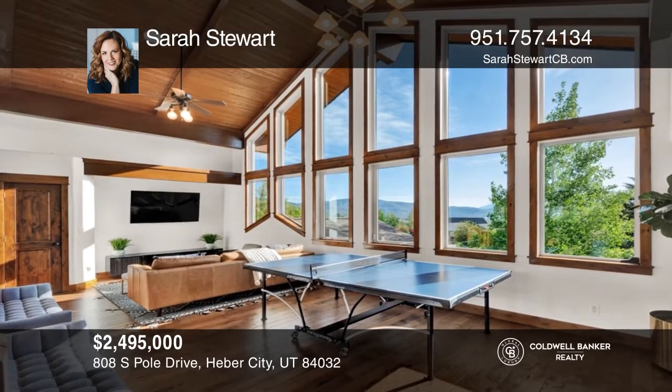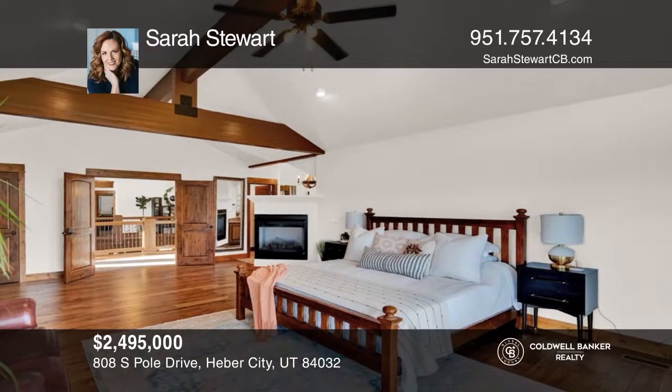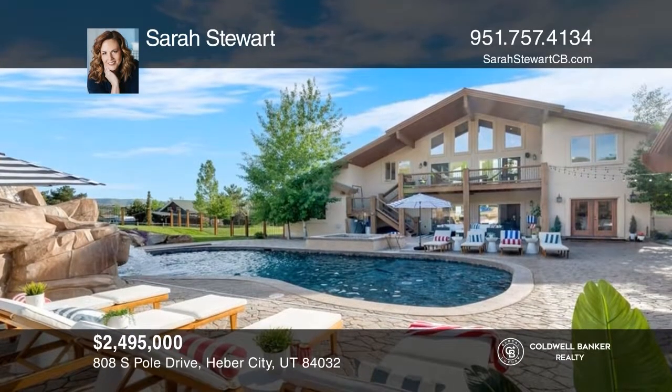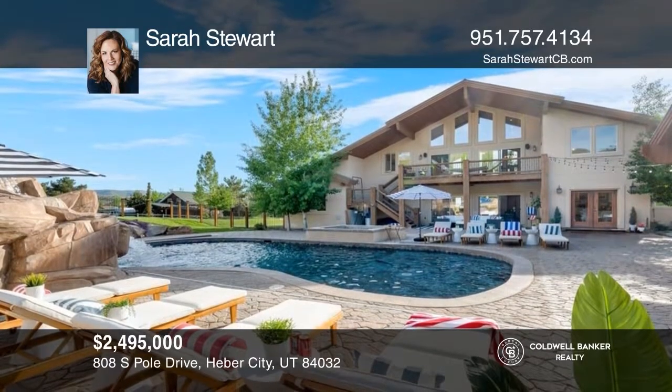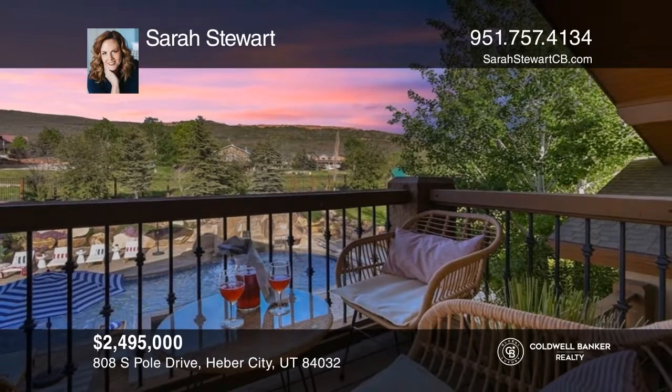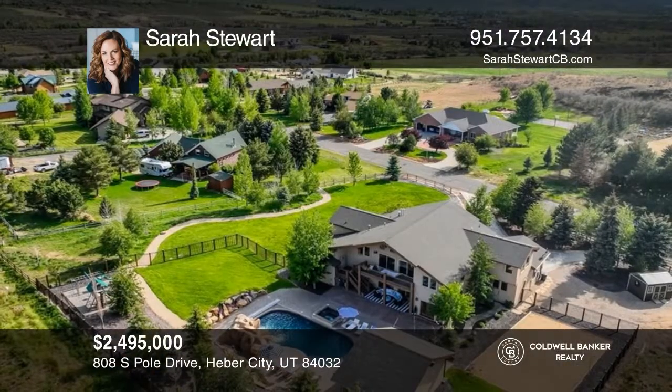Quiet mountain living feels like a summer resort with this majestic backyard featuring a pool, jacuzzi, deck, covered patio, pool house, outdoor kitchen, sand volleyball court, swing set, and more. Hear all the details when you do a tour with Sarah Stewart.